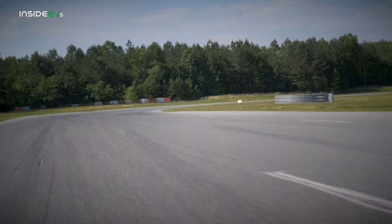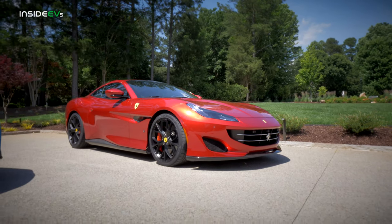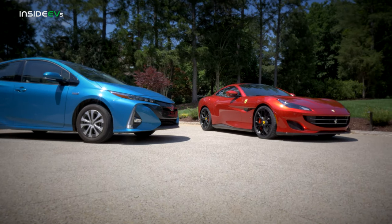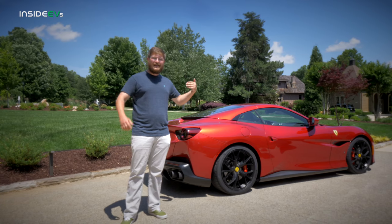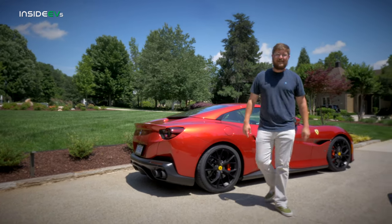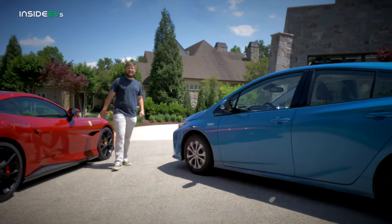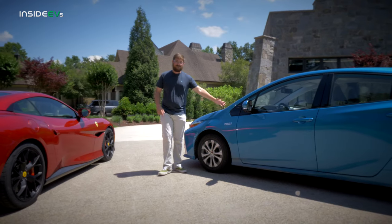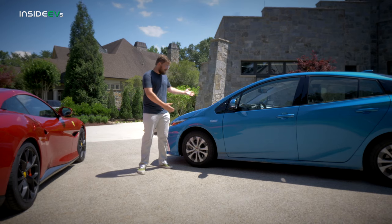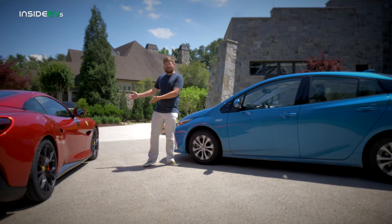We know the Prius Prime is Toyota's best daily driving option, but how does it compare to Ferrari's best option, the Portofino? We have the daily driver perfect version from Toyota — the plug-in hybrid Prius Prime Advanced. And so today we're going to find out if the Prius is a better car than the Ferrari Portofino.